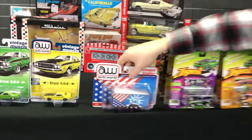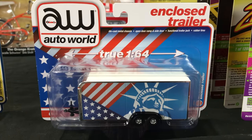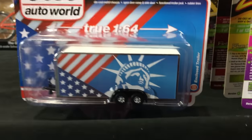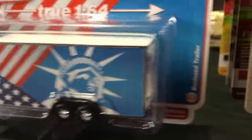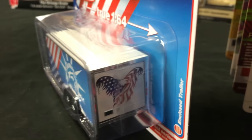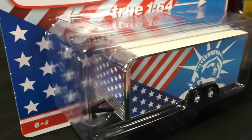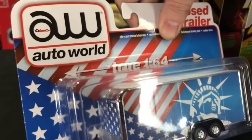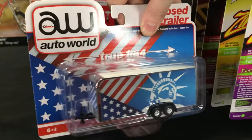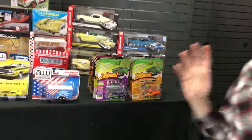We do have a straight-pack Auto World trailer as well. We talked about this a couple months ago — we did the 1/18 scale of this patriotic trailer, and they've proven to be very popular, so we brought it out in 1/64 scale. It has the Lady Liberty on the side, the eagle on the back, chrome trim, and it does open up so you can put your Auto World cars inside. True 1/64 scale like all of our Auto World cars.